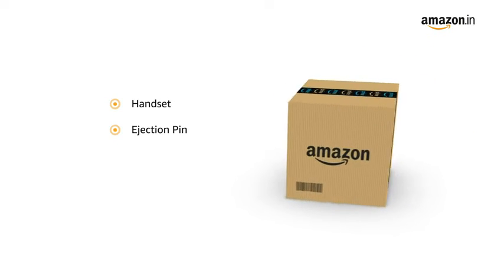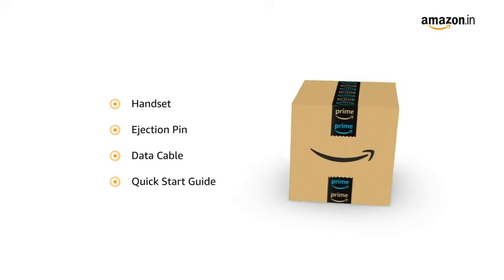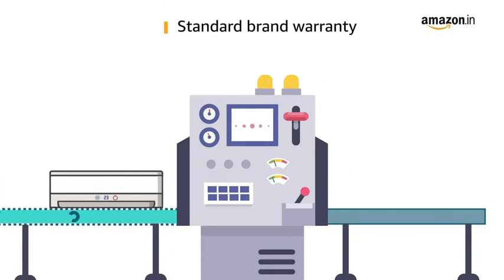The box includes the handset, ejection pin, data cable, and a quick start guide. This product comes with standard brand warranty.